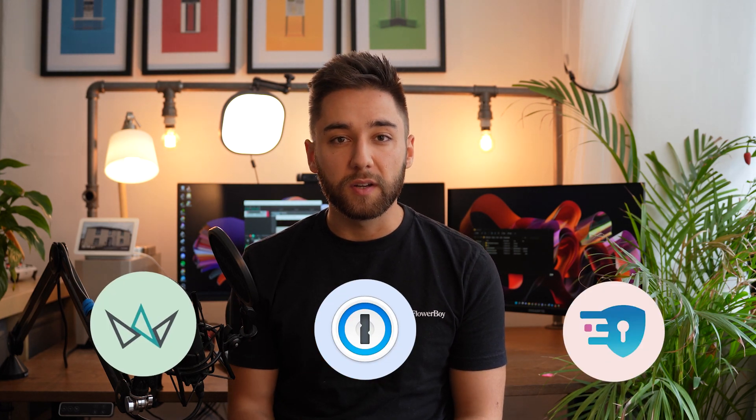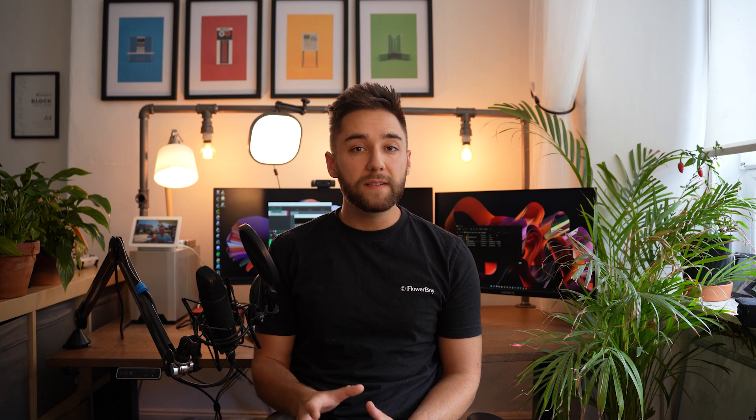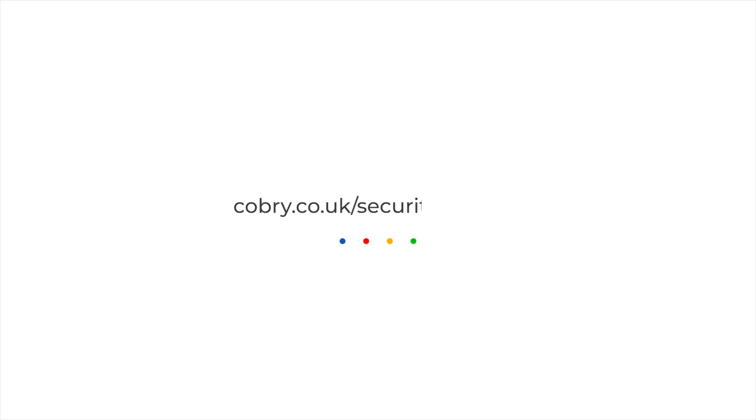We've bundled up these three services because we think this is the best way to secure your workspace platform. What's even better is if you buy this bundle through us, you get discounted pricing, and if you qualify, you get a security review in which one of our consultants goes through your entire workspace domain and sets out things you can do to crack down on your security. Visit cobreed.co.uk/security-bundle to find out more.